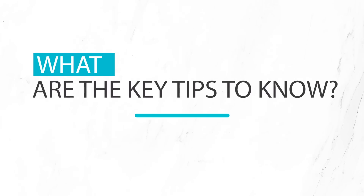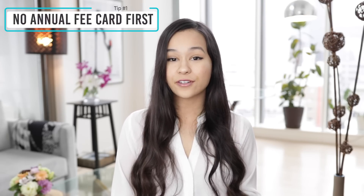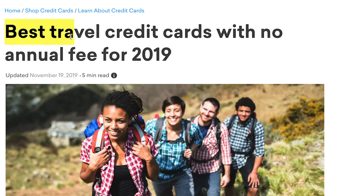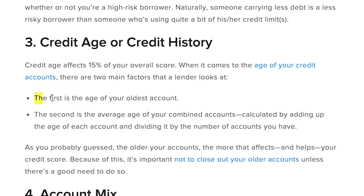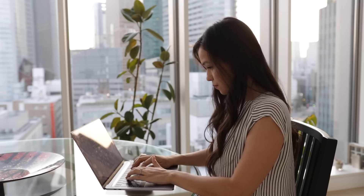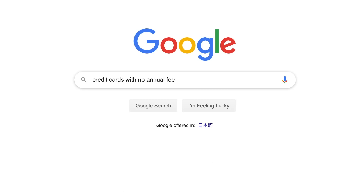Tip number one: if you are completely brand new to credit cards, the very first card you open should be one without an annual fee. One of the key factors affecting your credit score is the length of time your oldest account has been open, so you have to think of your very first credit card as your credit history anchor — a card you'll want to keep open forever. If you close it, your credit score will likely go down. That's why I recommend your first card have no annual fee so you'll happily keep it open forever.